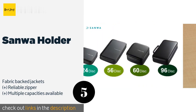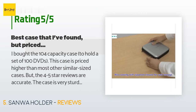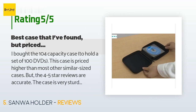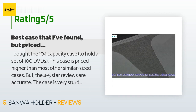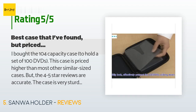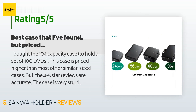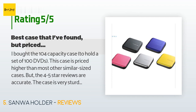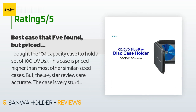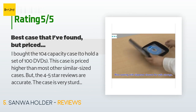Check out the product link in the YouTube description below. There are 383 reviews with an average rating of 4.7 stars for this product. A customer said: I bought the 104-capacity case to hold a set of 100 DVDs. This case is priced higher than most other similar-sized cases, but the 4–5 star reviews are accurate. The case is very sturdy, definitely holds the claimed 104 DVDs with ease, has sturdy flexi-plastic sides that are very protective and also enable labels to stick easily. The slots for the DVDs are ready to go — no need to remove any pre-cut plastic tabs in order to place the DVD into the pocket. The pockets are sufficiently tight to hold a DVD in place without any tabs.